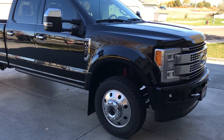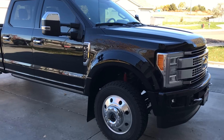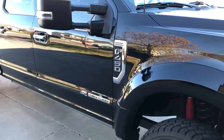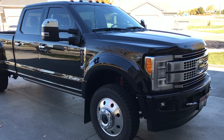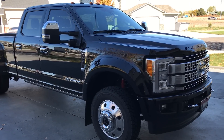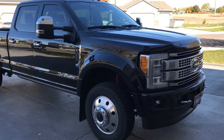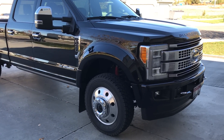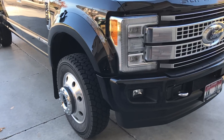This is a video on a 2017 F-450 Platinum. All the videos I've seen on these trucks are the salesman dealership type, so I wanted to give you guys a real-world user point of view. I've had the truck for about two to three weeks now and it's got about 800 miles on it so far, and I absolutely love it.